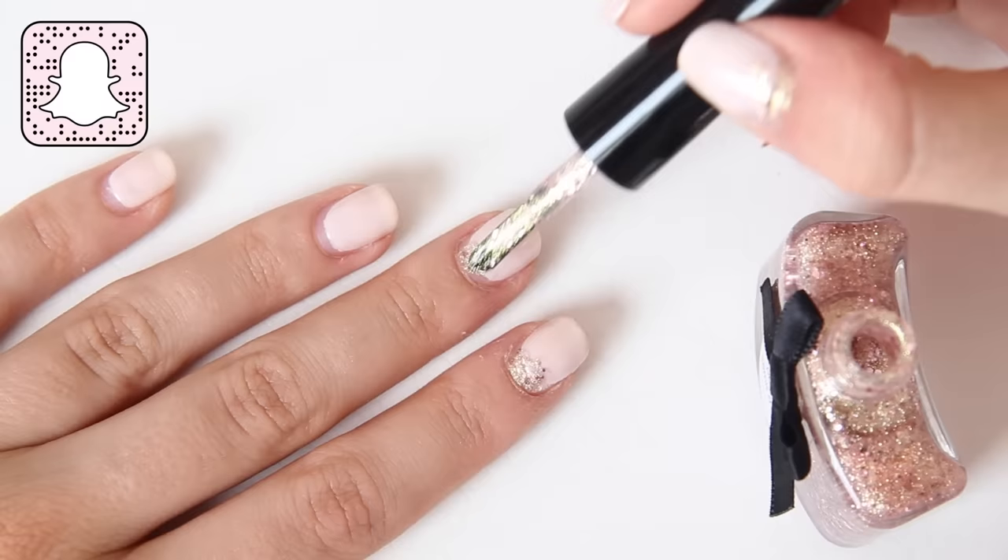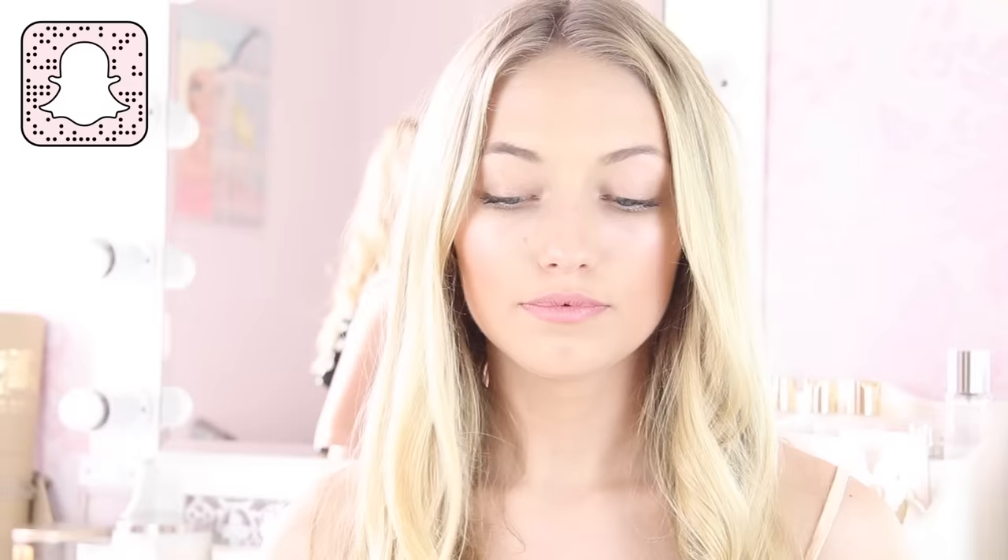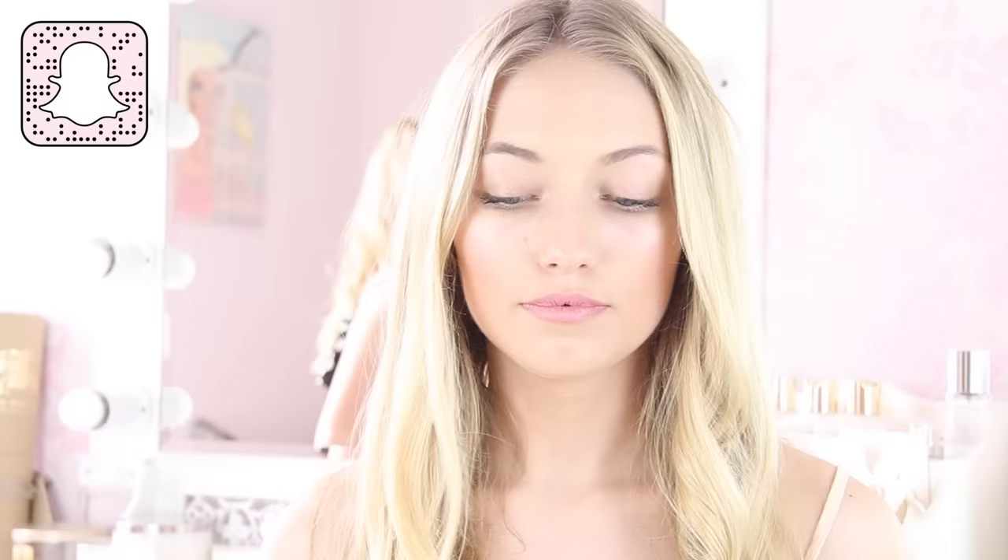Hack number five — if you've had a gel manicure, a shellac manicure, or even acrylics and they're starting to grow out with that horrible regrowth gap, you can add some glitter nail varnish to the gap and it makes you look like you've got a really cool glitter ombre manicure.